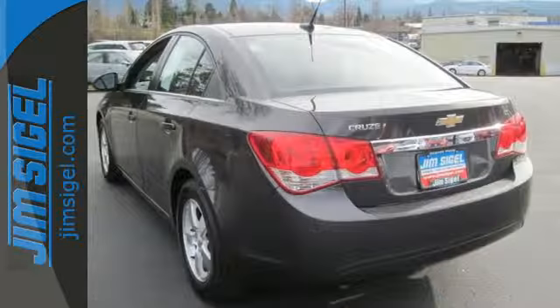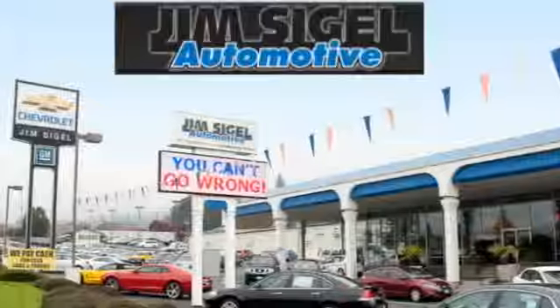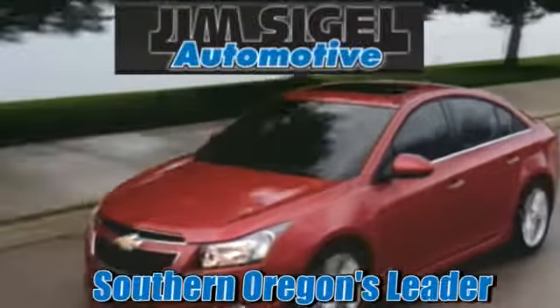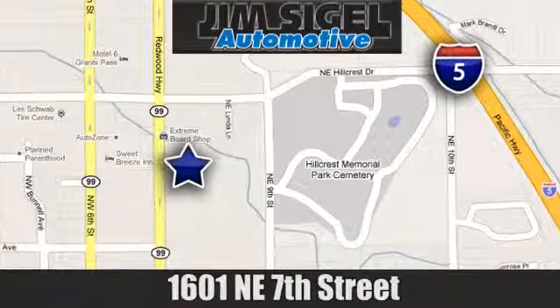Take this Cruze for a test drive today and experience a new kind of compact car. Since 1968, Jim Siegel Automotive has been Southern Oregon's leader for new and used cars and trucks. We are conveniently located at 1601 Northeast 7th Street in Grants Pass, Oregon.